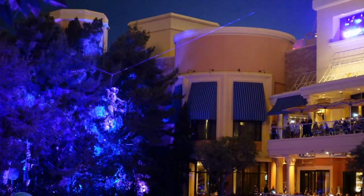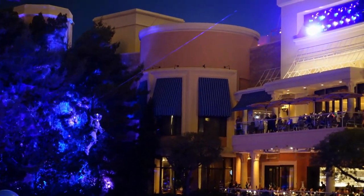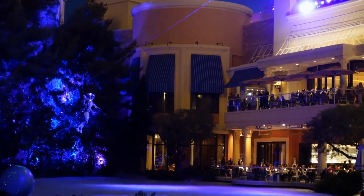So if you're looking for a unique experience, you definitely want to check out SW in Las Vegas at the Wynn Hotel.